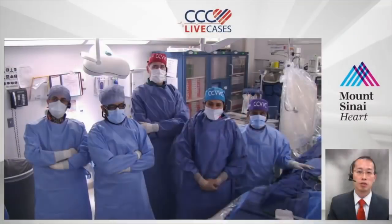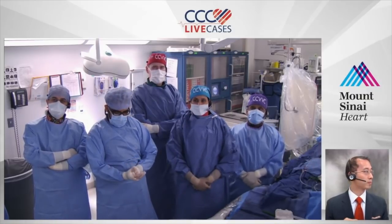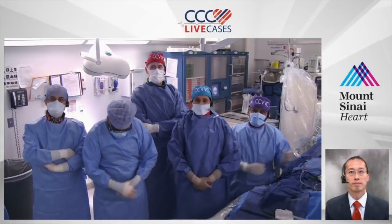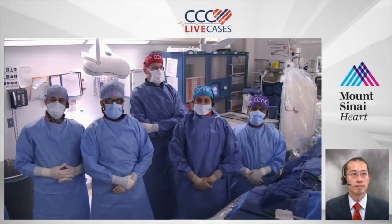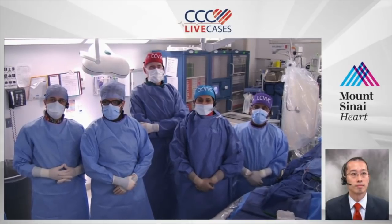We have a great case this morning. Let me take you to the cath lab of Mount Sinai Hospital for the live case. Good morning, team. This is back-to-back — in January we had a valve-in-valve case where we used the Evolute, and today we have a valve-in-valve case where we are going to use the Sapien III.